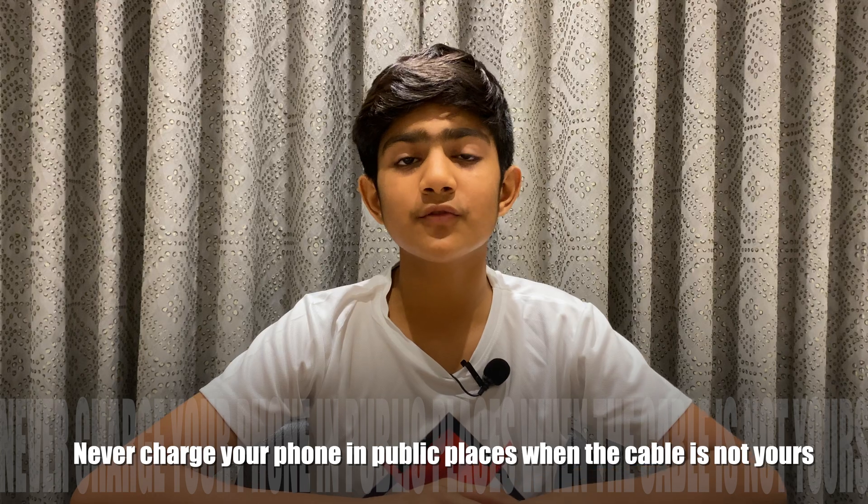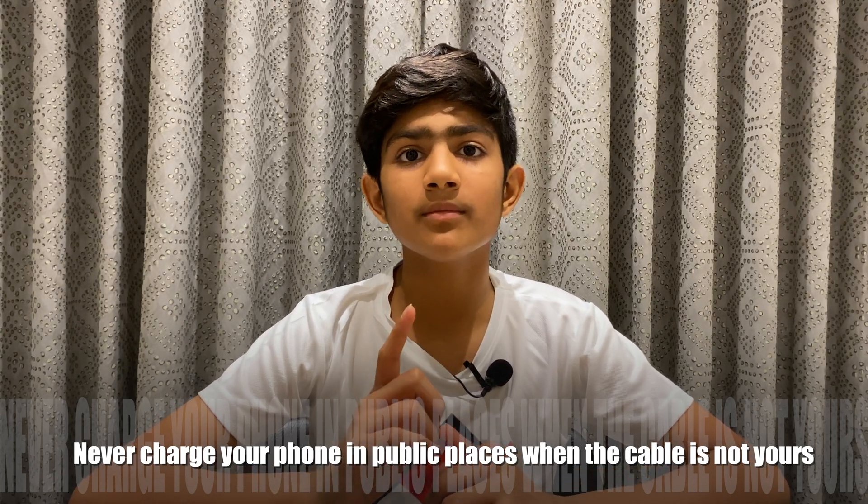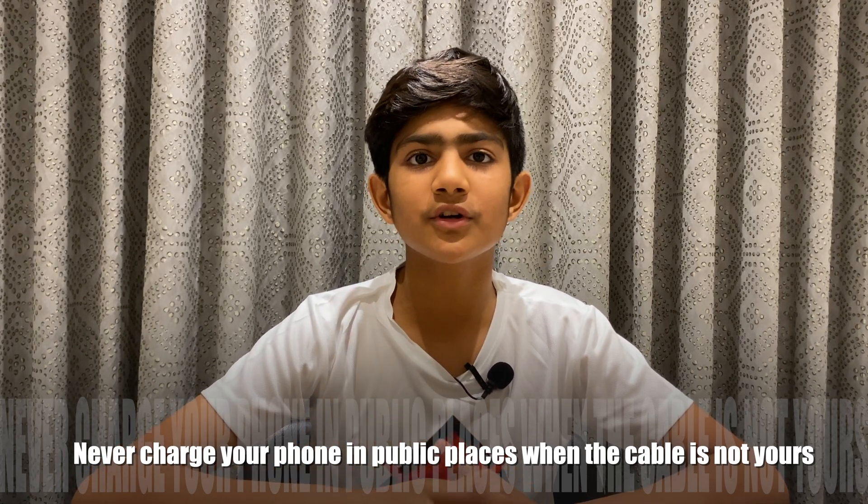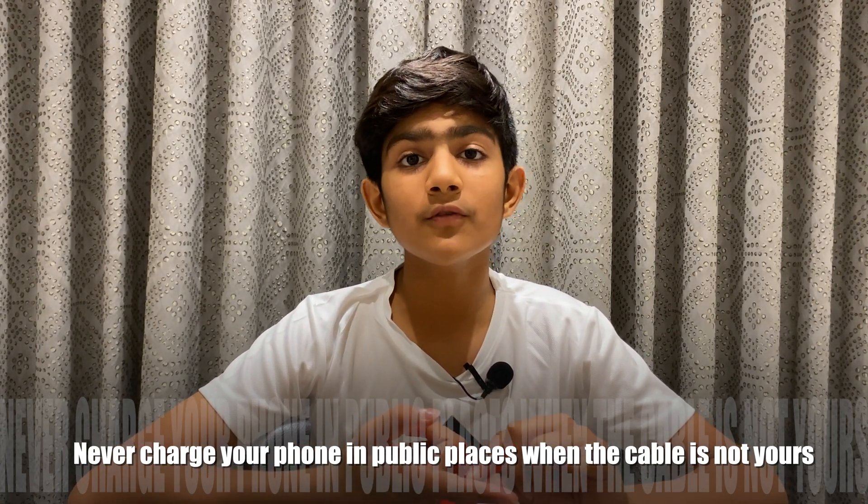The ninth step is a really important step that most people don't follow, and it can harm your phone. Never ever charge your phone in public places when the cable is not yours. If you charge your phone with a cable that isn't yours, you give the whole phone's access to that wire or cable, and it can bring in malware, viruses, spyware, and any other threat to your phone.